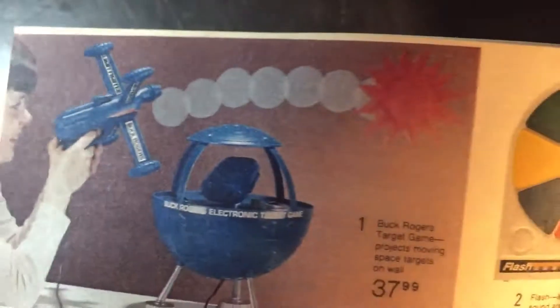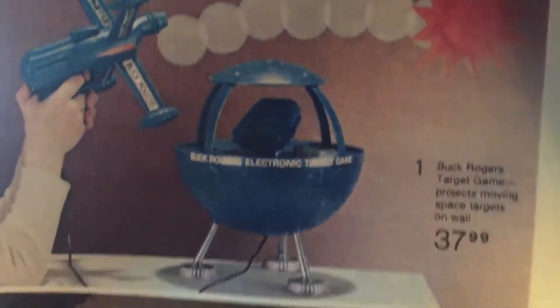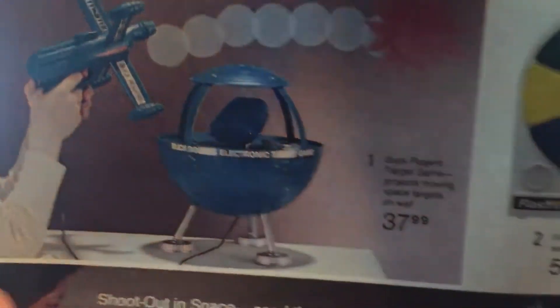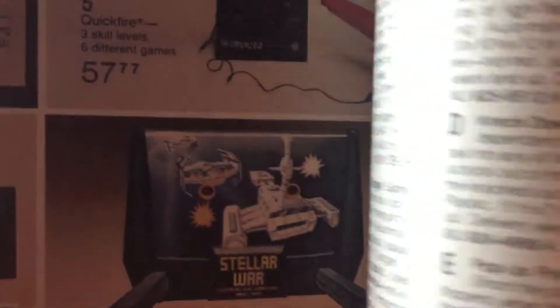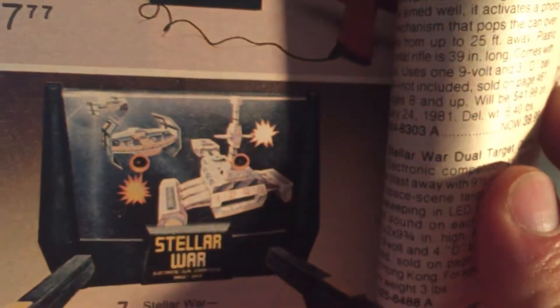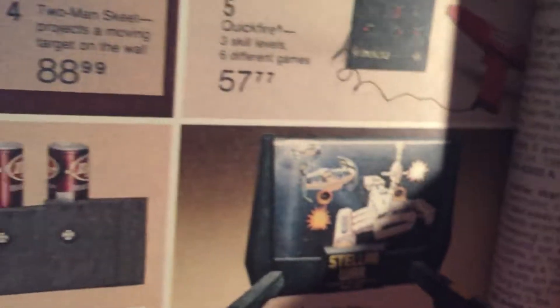Oh, look at this thing — it's like half barbecue, half Star Wars wannabe. 'Stellar War' — ooh, Stellar War. That looks very similar to a Darth Vader TIE fighter if you ask me. George Lucas is gonna sue somebody.